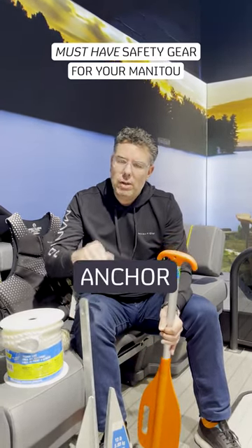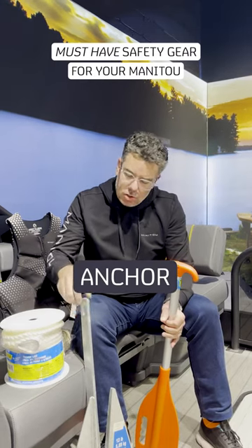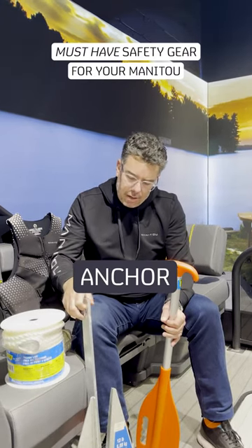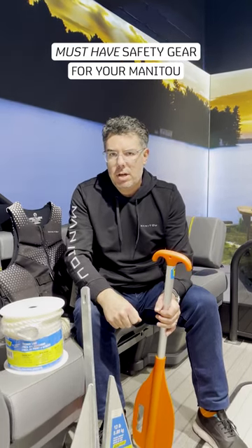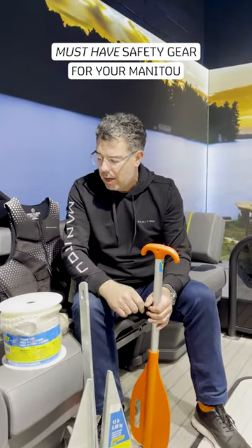Have a solid anchor. Not only have a good anchor, but make sure you check the line on it that it's nicely secured. And that your anchor is heavy enough and the proper length for your boat. So you want to check that out.